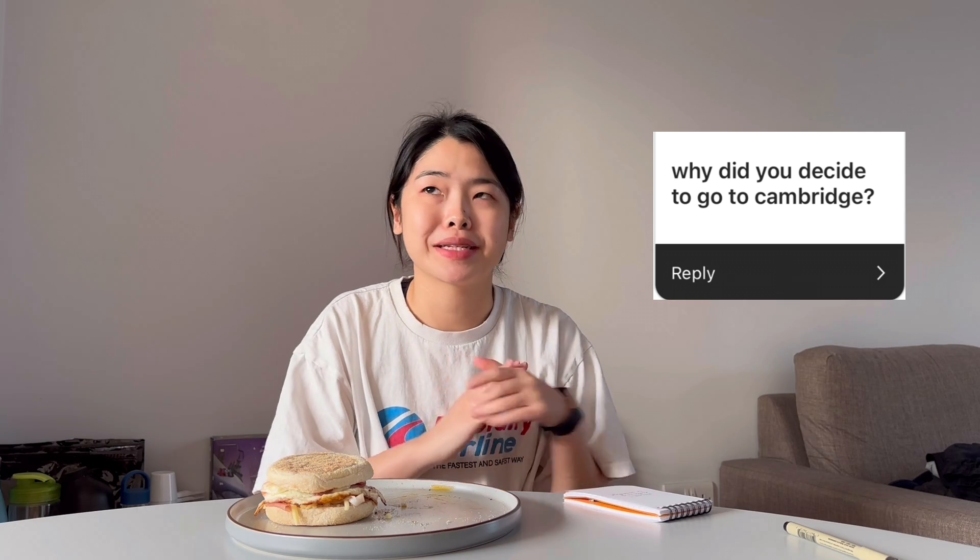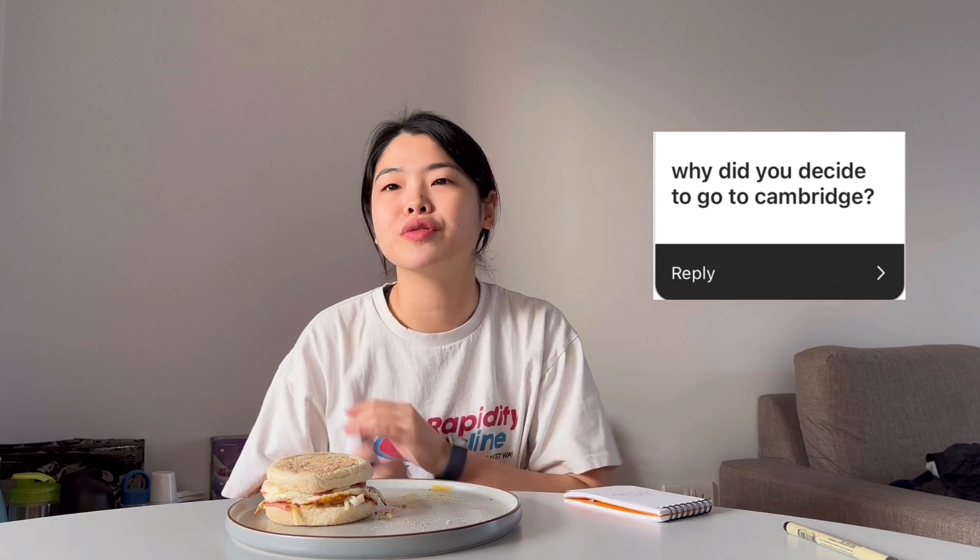One or two people asked why I chose to go to Cambridge and move there. Honestly, the answer isn't that deep. When I was applying for research assistant roles, I mainly applied to places in London, Cambridge, and Oxford — mainly because I'm from Malaysia, so as an international student I prefer to live in a more international community. I did a few interviews and the first offer I got was based in Cambridge, so I took it. After my master's at Imperial College London, I then moved to Cambridge.